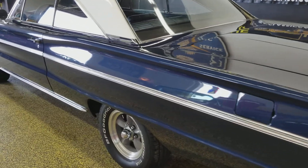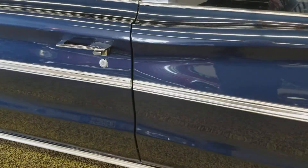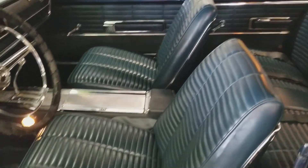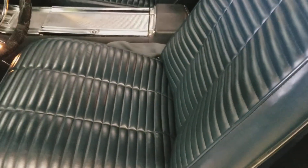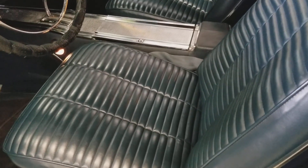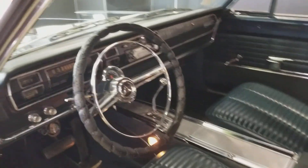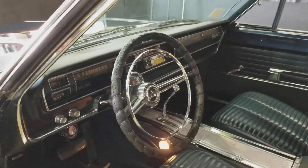It does have bucket seats, it is a vinyl interior, floor shift automatic — so 360 automatic transmission. Vinyl seats are not worn, in nice shape front and back. They're a little bit darker in person than they look in the video or the pictures — they look like kind of a medium blue, but there is more of a nice dark, almost navy blue. Dash is in nice shape with an aftermarket radio installed.